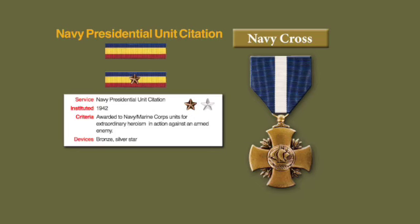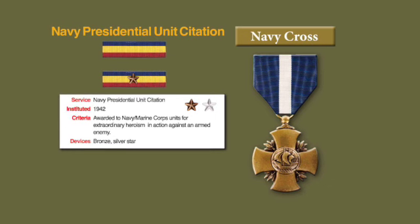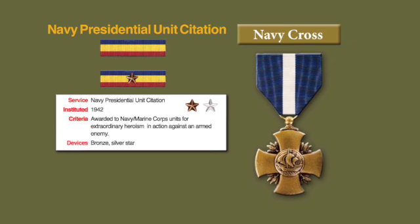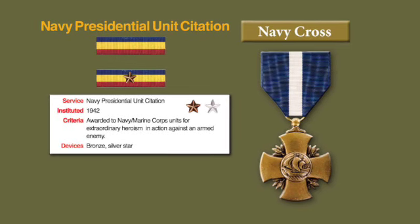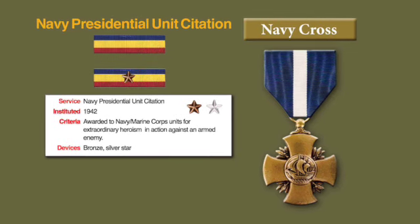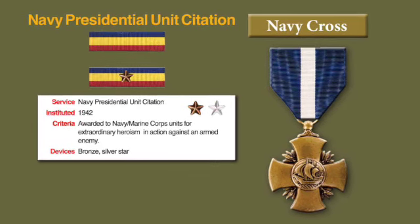The Navy and Marine Corps Presidential Unit Citation is awarded for gallantry, determination, and esprit de corps in accomplishing its mission under extremely difficult and hazardous conditions. The collective degree of valor or combat heroism against an armed enemy by a unit awarded the Presidential Unit Citation is the same as would warrant the award of an individual Navy Cross. The Marine Corps version of the Presidential Unit Citation has Navy blue, yellow, and red horizontal stripes and is the only Navy and Marine Corps ribbon having horizontal stripes.